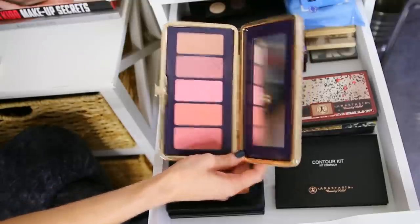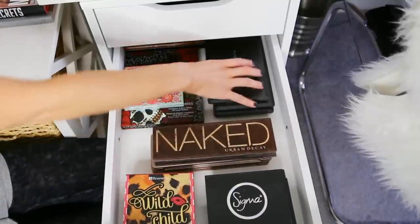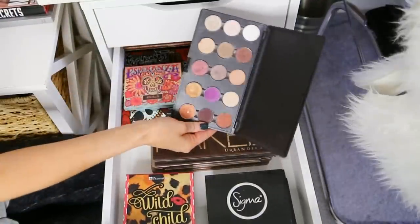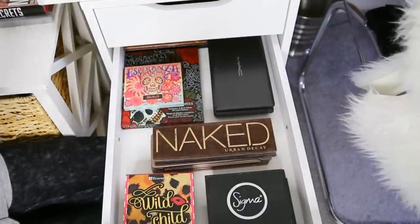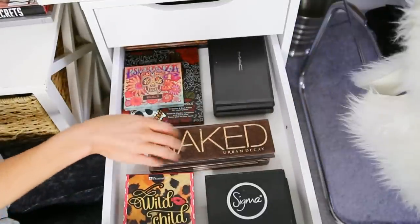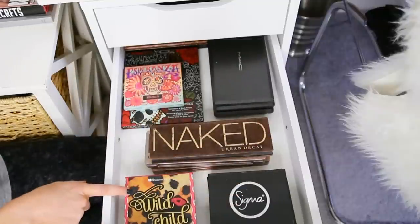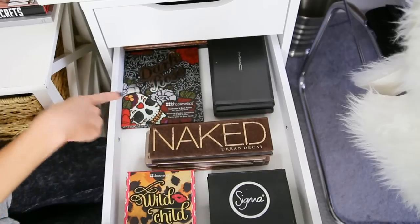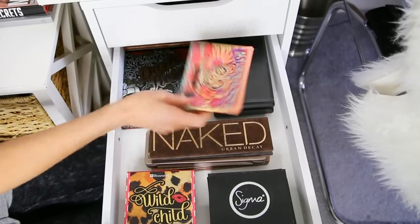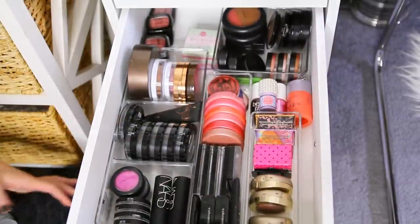And more palettes! I have my MAC eyeshadow palettes with all my individuals so I can get them quickly, and all of my Urban Decay Nakeds. A few Sigma palettes, some palettes with really cool artwork: BH Cosmetics Wild Child, another BH Cosmetics palette, and then Esperanza by Kat Von D. And in here - bronzers - more cheek products and face products: bronzers, blushes, that kind of thing.